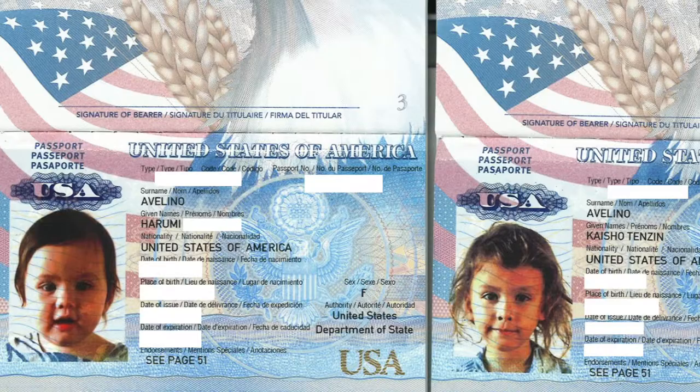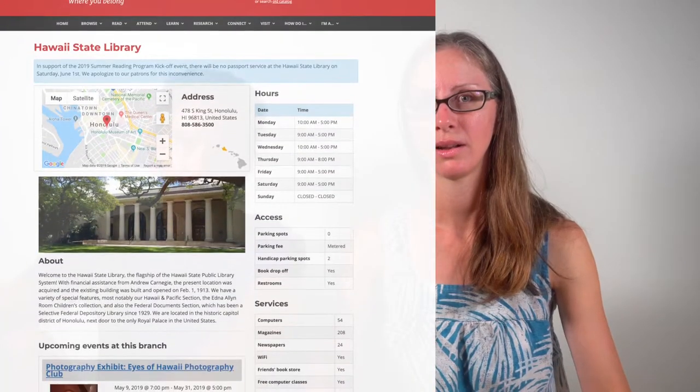The very first thing we did was to get the kids' passports. Kaisho already had a passport, but for kids they're only valid for five years. He's five years old now, so it was time for him to renew his, and Harumi got her very first passport ever. Luckily, those were processed really quickly — we got them in the mail a lot sooner than we expected. If you're local to the 808 here in Honolulu, I highly recommend going to the office inside the library. They did it super fast with very friendly service.